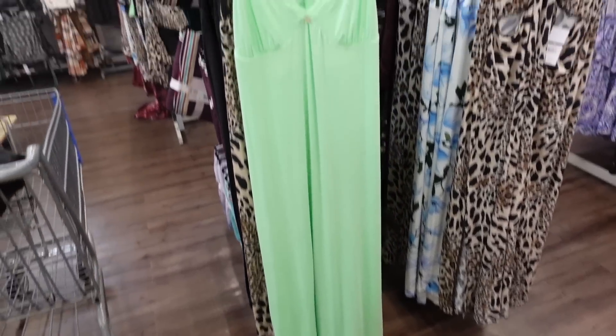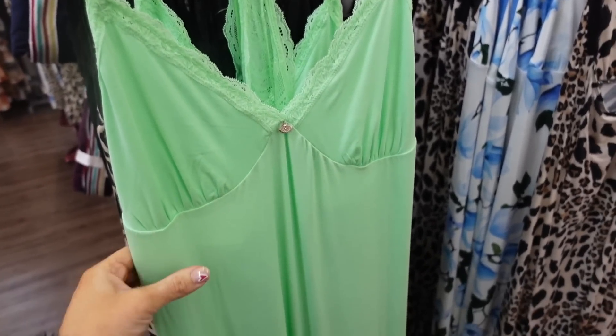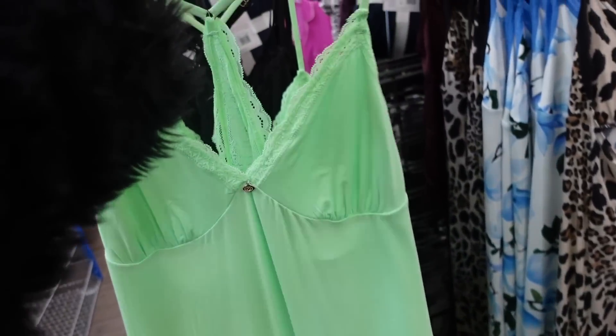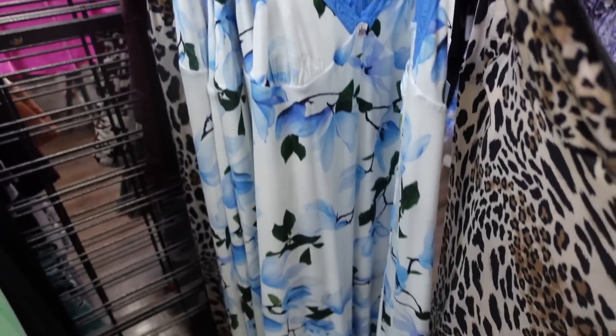New nightgowns from Sophia. These have thin straps, a V-neckline with lace trim, nice and flowy maxi length with a racer back. Straps are adjustable. Comes in lime, solid black, leopard, and blue and white.